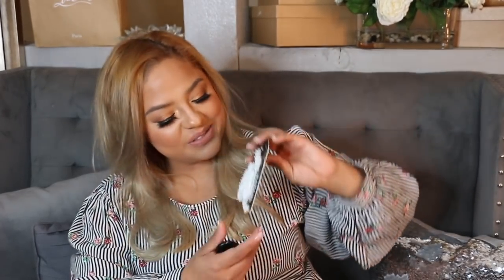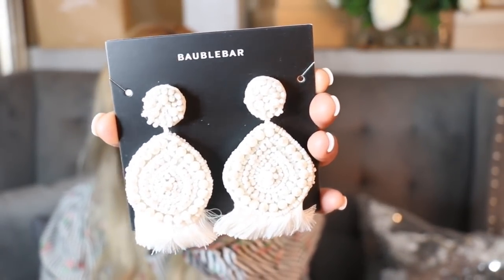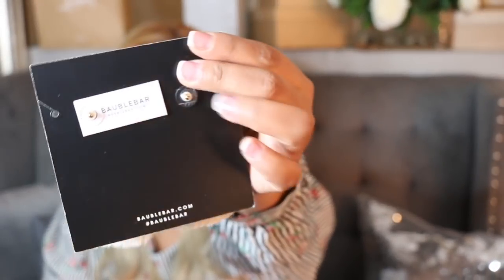Next item — I believe this one retails for $48, but I paid $24. Everything was kind of expensive, but if you really look at the actual retail price, it was a big sale. Voila! Oh my goodness, I died when I saw these earrings. Look at all that detail! Oh my goodness, so so cute. I cannot wait to show you guys how they look — I'm actually going to put them on right now so that you can see.